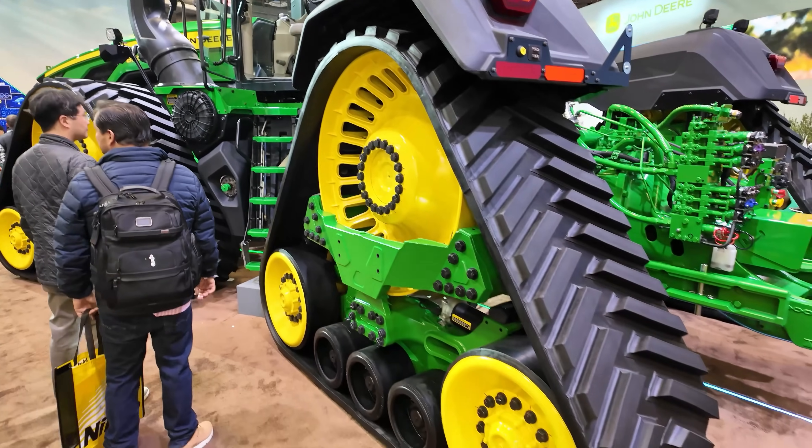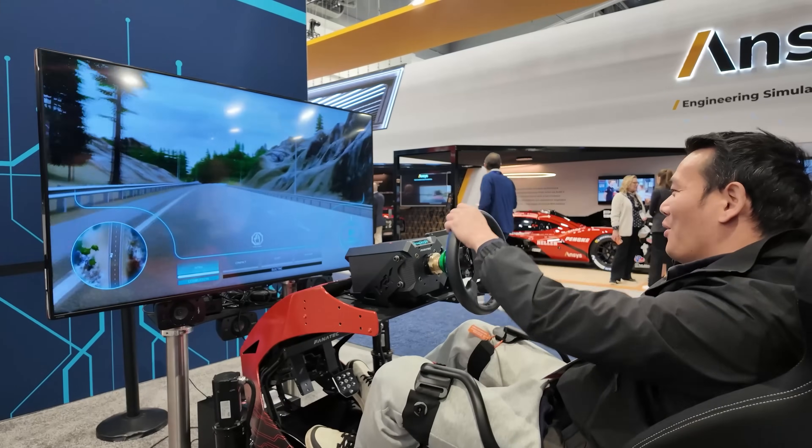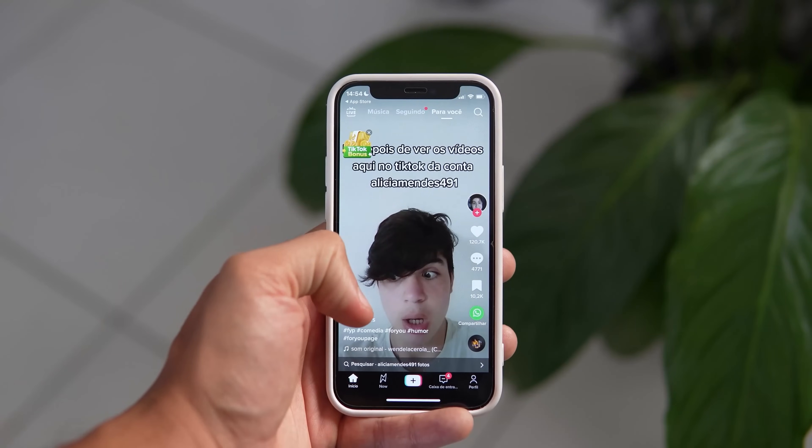Just to clarify, this video is by no means an in-depth review. I am simply sharing my thoughts on some of these products in a light-hearted, humorous way, hoping to add a bit of fun to your day, just like scrolling through TikTok.